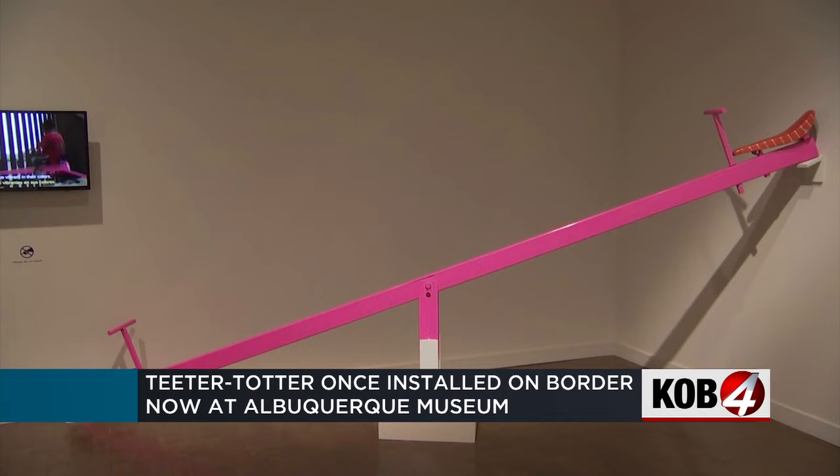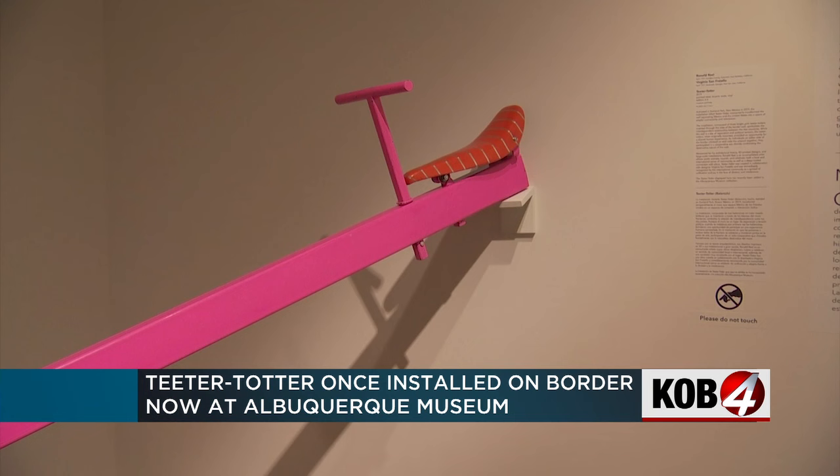The three teeter-totters have now found new homes all across the U.S., including right here at the Albuquerque Museum. But the new display doesn't have the same interactive quality it used to. If we could, we would have this out in the open in the middle of the gallery so that everyone could ride it themselves. We had to install it safely and securely.